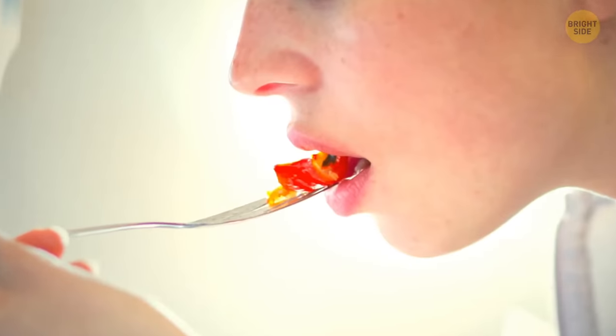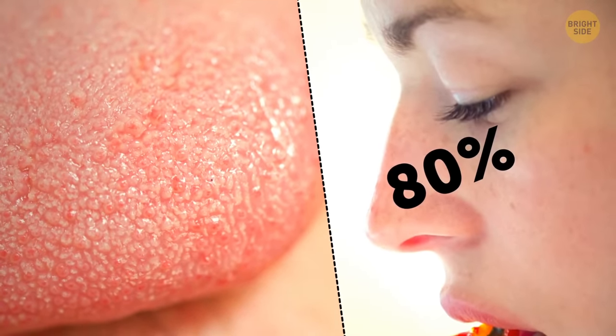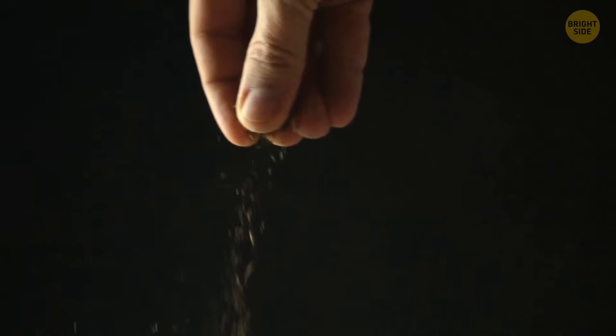Also, taste isn't only about taste buds — it's about 80% smell. But as odor receptors don't work the way they should because of dry cabin air, without some extra seasoning, the food would be almost completely tasteless.